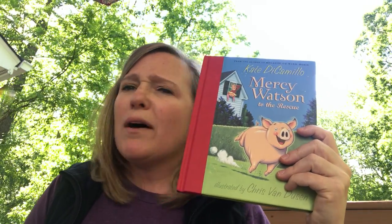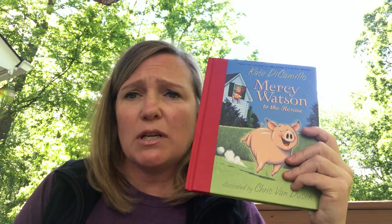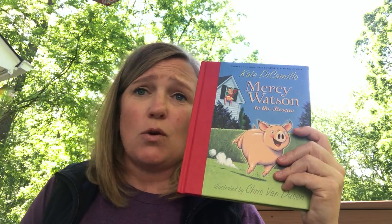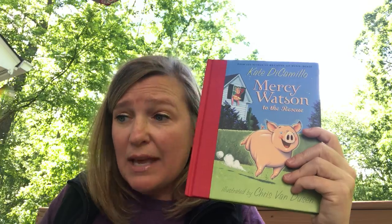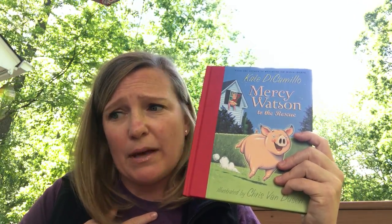Now, while the owners cry out for help, Mercy decides to go outside and she comes upon a neighbor who is not very fond of pigs. So one thing leads to another. The fire department is called, and meanwhile the Watsons are still in their bed holding on for dear life, praying that Mercy is finding help for them.